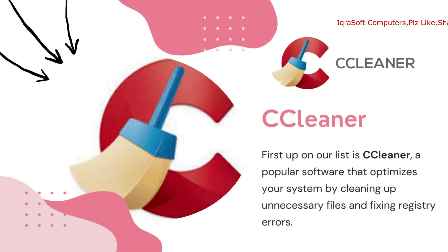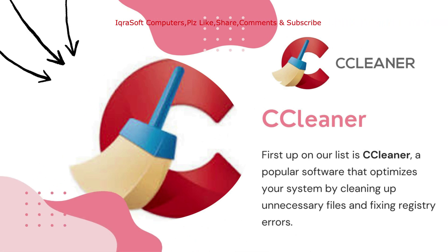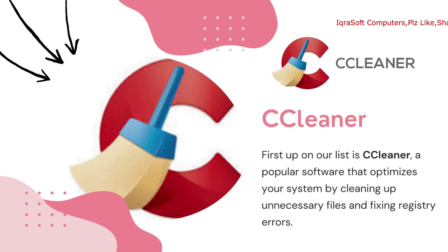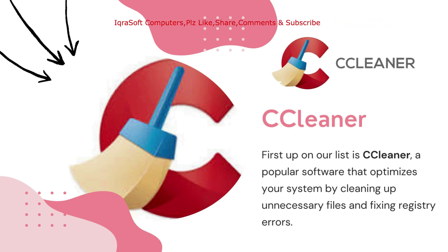First up, we have CCleaner. This free software scans and removes unwanted temporary files, internet cache, and browser history. It also helps to maintain your computer's privacy and free up valuable disk space.